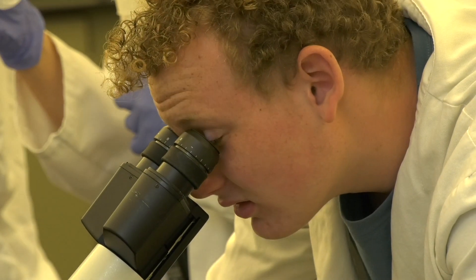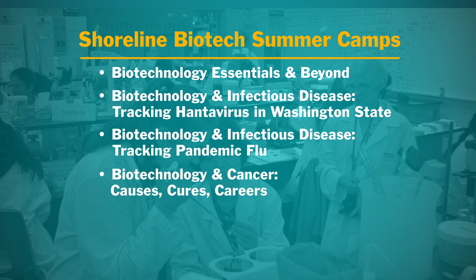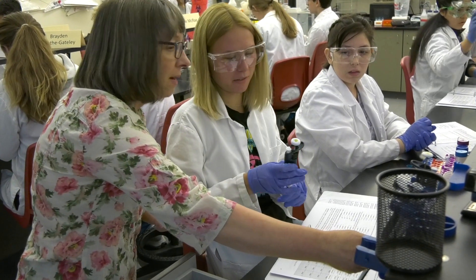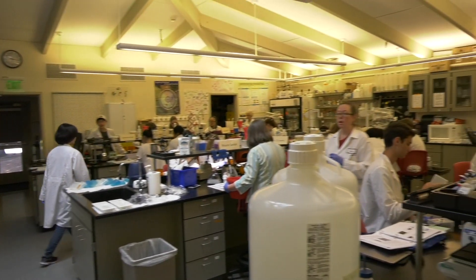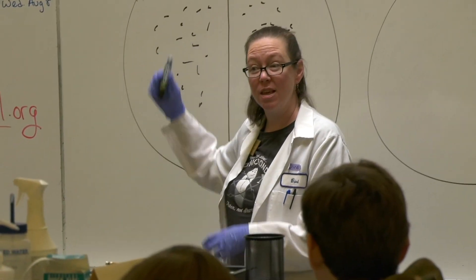We have different camps. One's called Biotech Essentials, where we're introducing students to some of the most commonly used biotechnology techniques. We have a camp built around infectious disease research like influenza virus, a camp built around cancer biology research, and a camp built around environmental science.